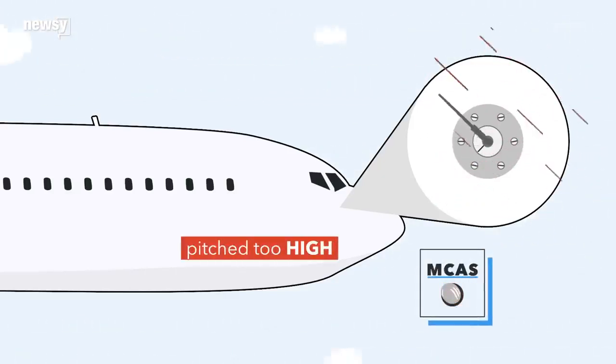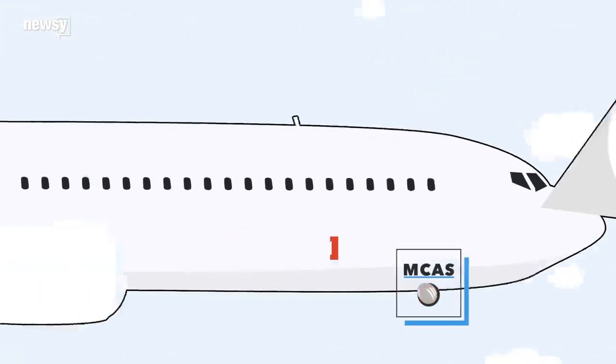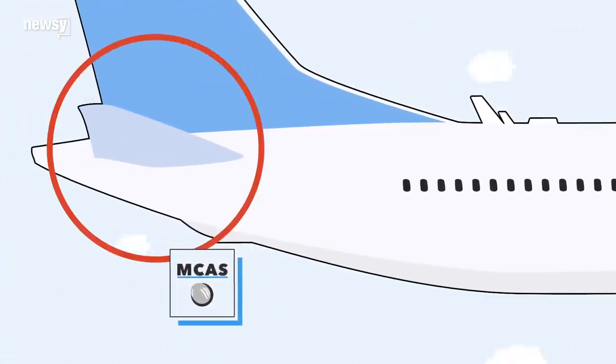If just one of those AOA sensors reads the plane as stalling, the MCAS will react and push the nose down. It does that by moving the plane's horizontal stabilizer — what looks like little wings at the tail of the plane. They control pitch.